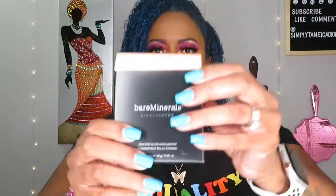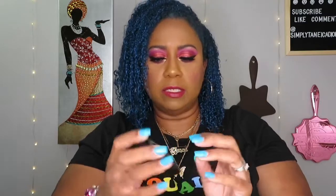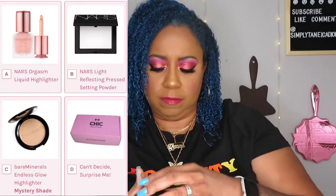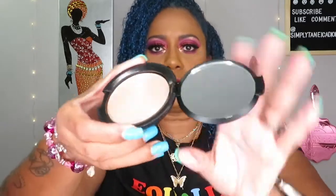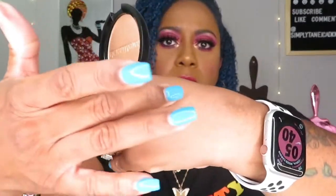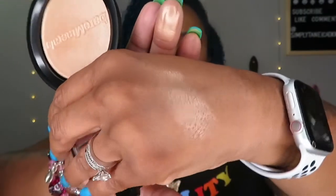The next thing I see is this Bare Minerals highlighter — just the outer packaging. I love highlighter. Typical Bare Minerals packaging, that hard matte style. It has a mirror — nice little highlighter color. I like that, I'm gonna keep it. I'm a highlighter person. It's really cute. Looks bright but you can also build it up subtly, which is cute.